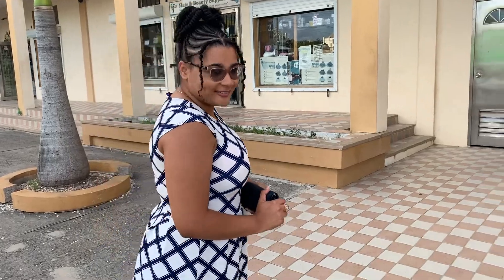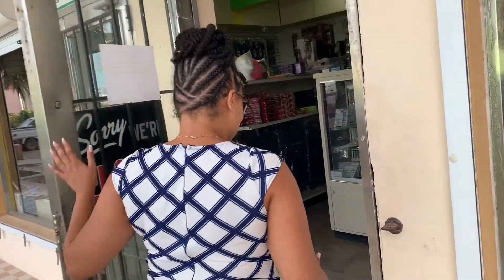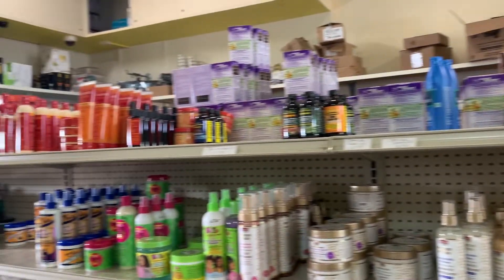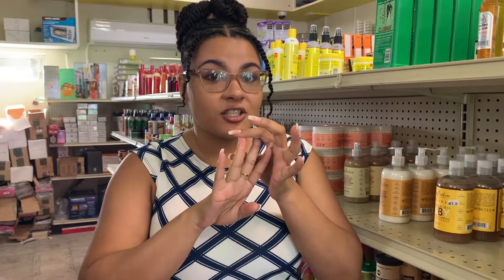Come along with me — let's go see what products they have, maybe we'll buy something. We are shopping today for four things: a shampoo, a conditioner, a leave-in conditioner, and an oil. We're going to use some tips and tricks I've gathered over the years. Let's go to the shampoo section.